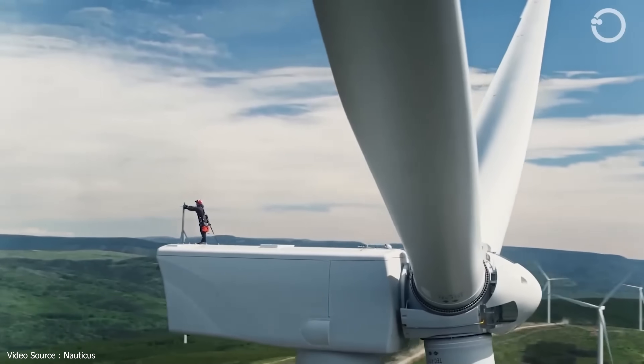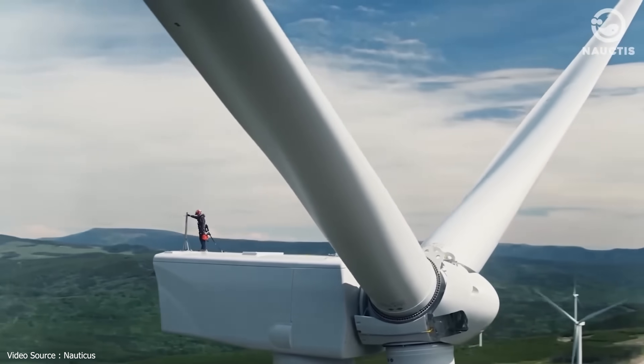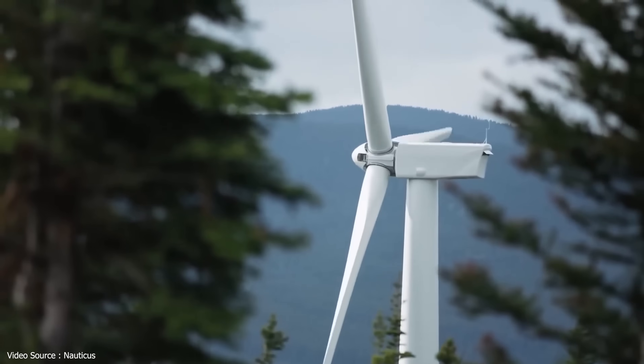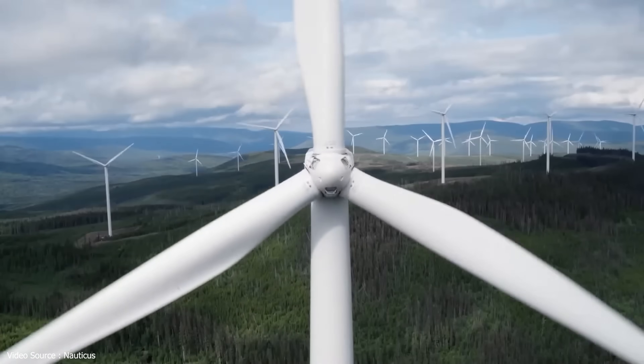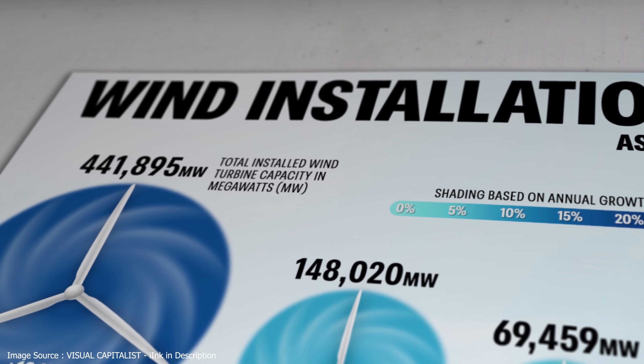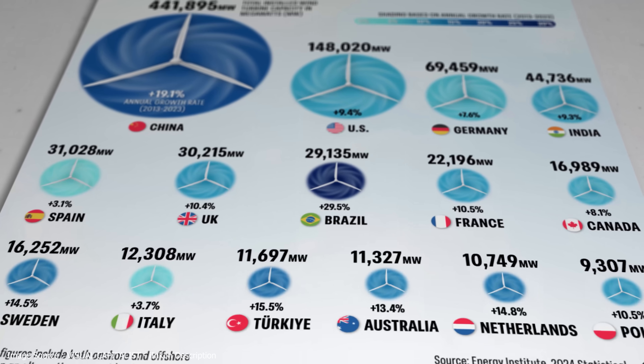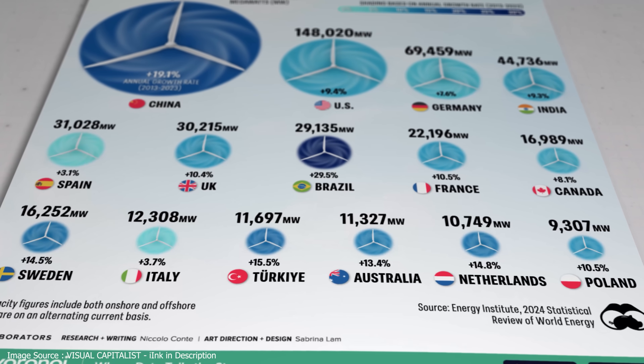The new UK Labour government has just reversed a de facto ban on the installation of onshore wind farms, paving the way for thousands of new turbines over the course of the next decade. Wind power is rapidly becoming a major component of electricity grids in many parts of the world.